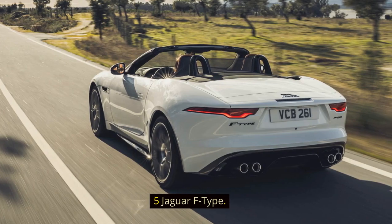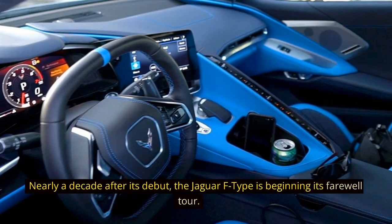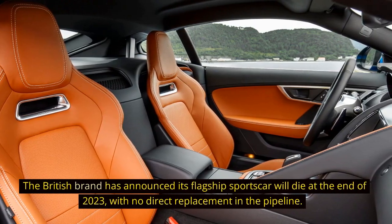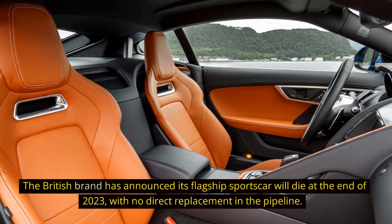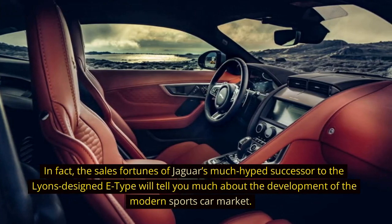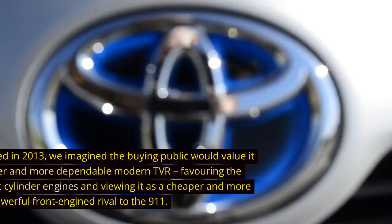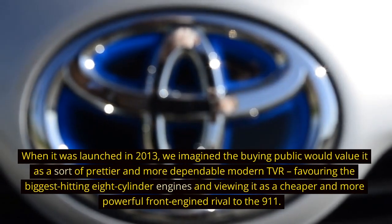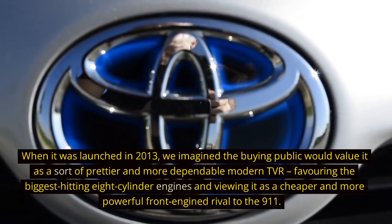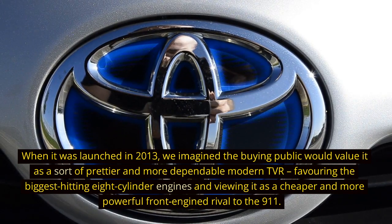5. Jaguar F-Type. Nearly a decade after its debut, the Jaguar F-Type is beginning its farewell tour. The British brand has announced its flagship sports car will die at the end of 2023, with no direct replacement in the pipeline. The sales fortunes of Jaguar's much-hyped successor to the Lions-designed E-Type will tell you much about the development of the modern sports car market. When it was launched in 2013, the buying public valued it as a sort of prettier and more dependable modern TVR, favoring the biggest-hitting eight-cylinder engines and viewing it as a cheaper and more powerful front-engine rival to the 911.